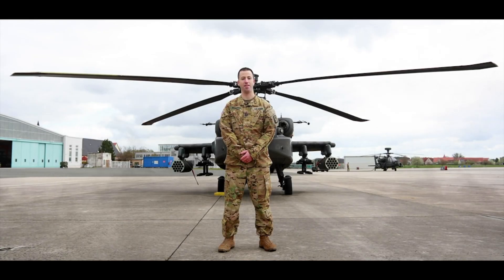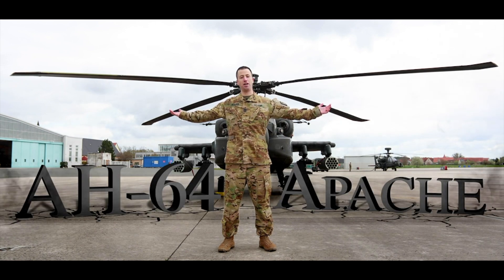I'm Captain Sean McManus, and this is an AH-64 Delta Apache Longbow.